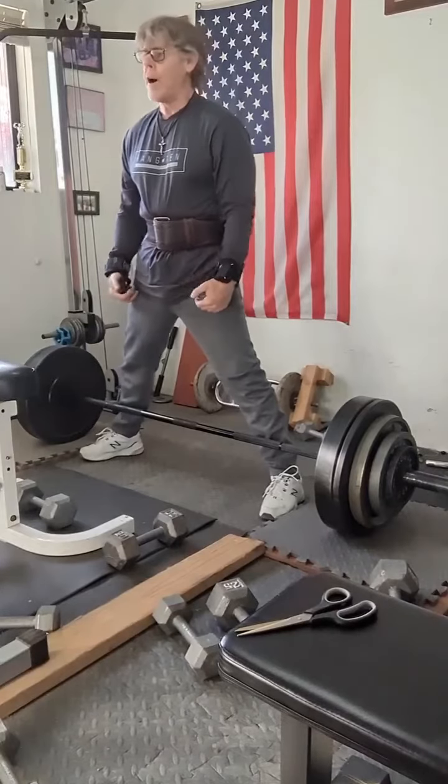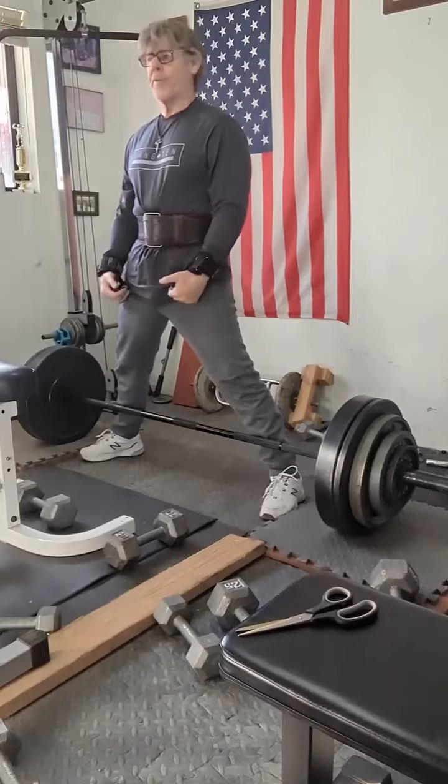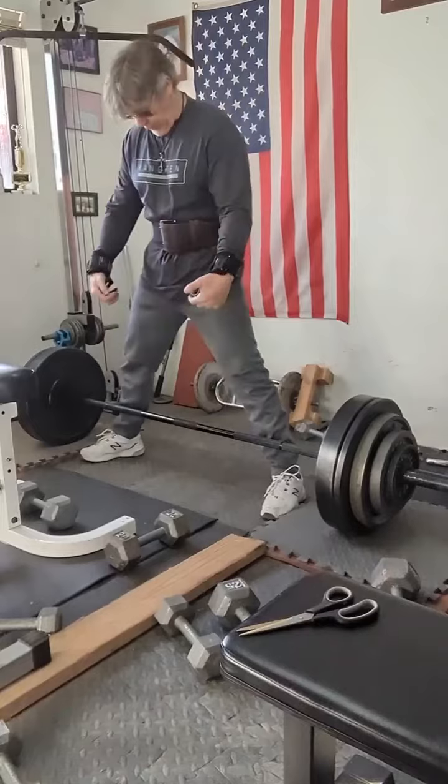I'm doing sumos today. Set one I didn't film — was 15 reps from 215 all the way up to 255. So now we're jumping to 265 and moving from there.